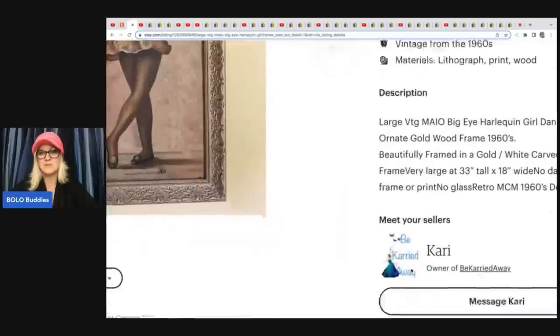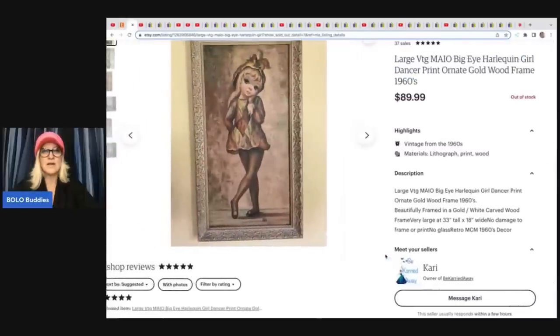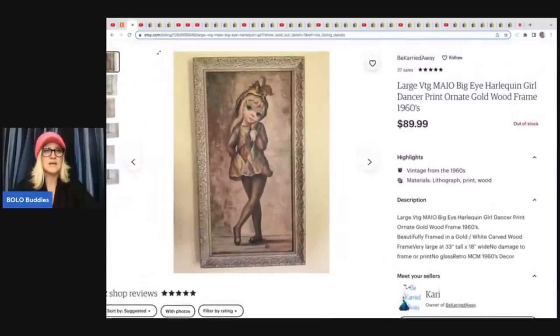I just got to say that I absolutely love her little logo. So check her out.